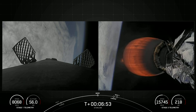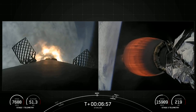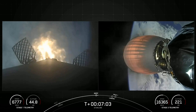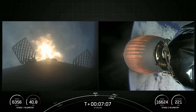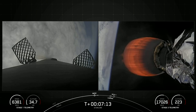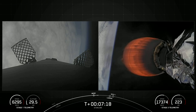Stage 1 entry burn startup. There's that callout for the stage 1 entry burn, which you can see on the left side of your screen. Vehicle is on a nominal trajectory. Stage 1, which we also call the booster, has ignited three engines to slow it down for atmospheric re-entry. Stage 1 entry burn shutdown. Coming up next is the landing burn on the first stage, which is the second and final burn in preparation for landing.